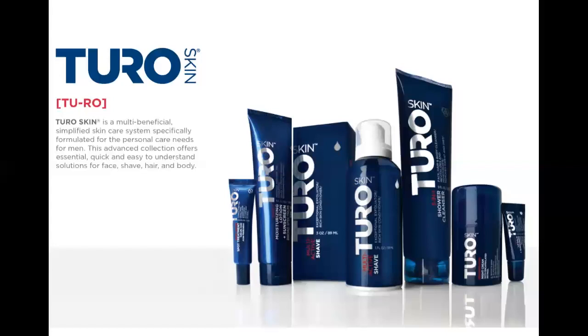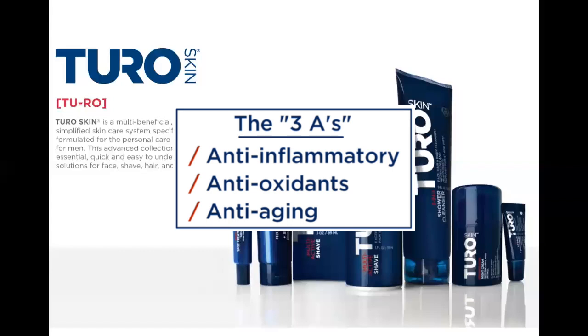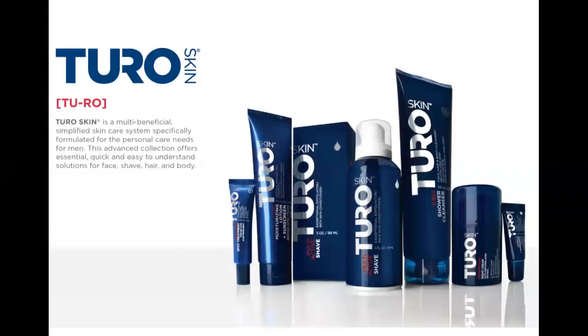The entire Turo Collection contains what we like to refer to as the three A's. These are anti-inflammatory agents, antioxidants, and anti-aging components. You might not remember all of the specific ingredients, but at least remember the three A's.